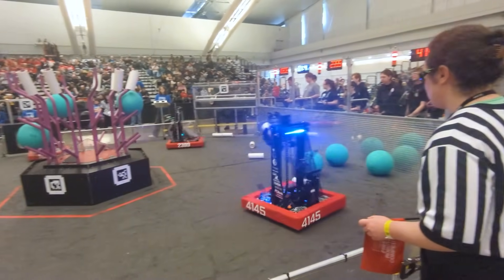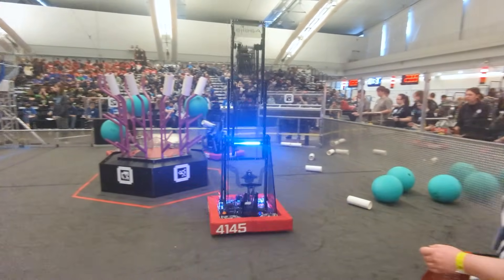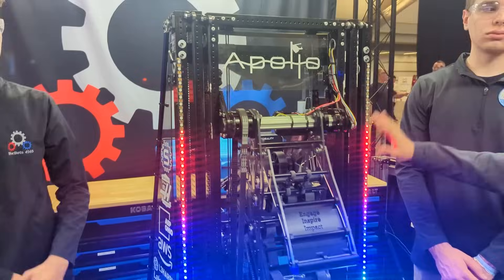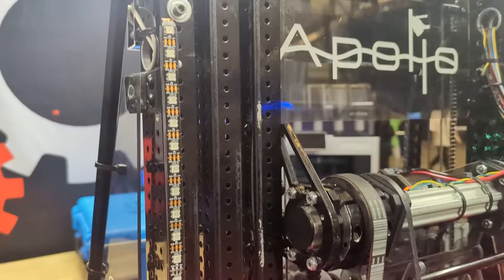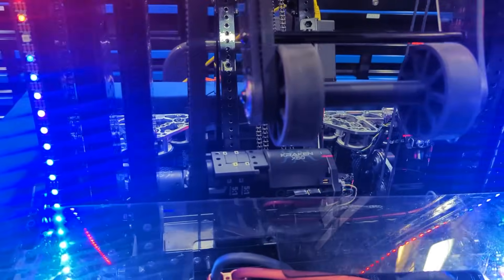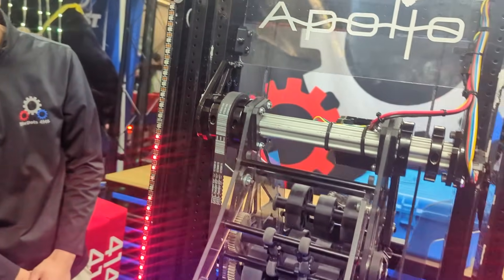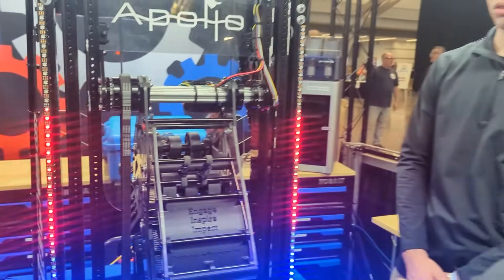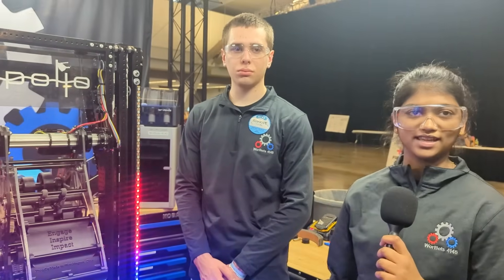And then I'm going to hand it over to Lassia to talk about the elevator next. All right, so this is our elevator. It's a two-stage cascade elevator, which allows us to really efficiently hit all four levels of coral, score corals, and also to score up on the barge. It holds our pivot, and it also has lighting on top of it which can be indicators for our drivers — it's ready to spit, or the coral has been successfully taken.